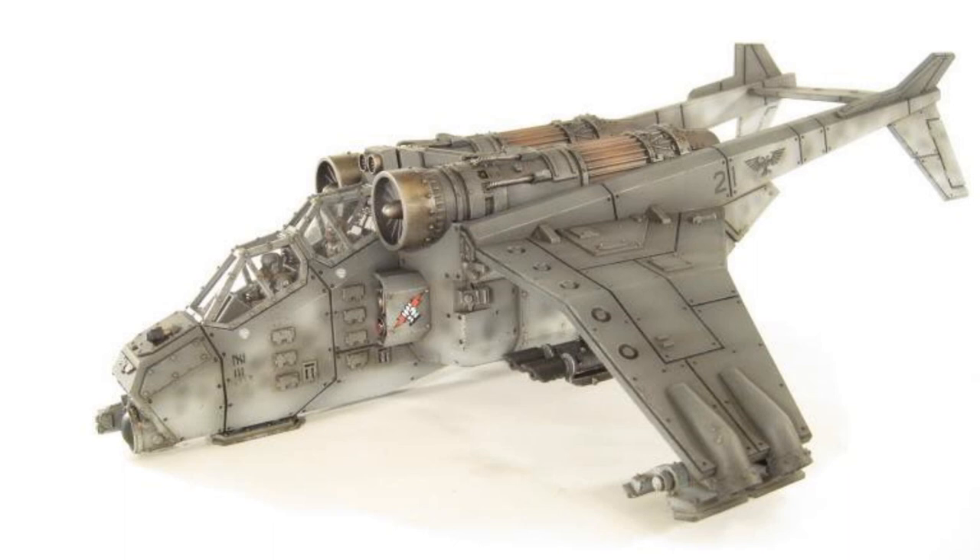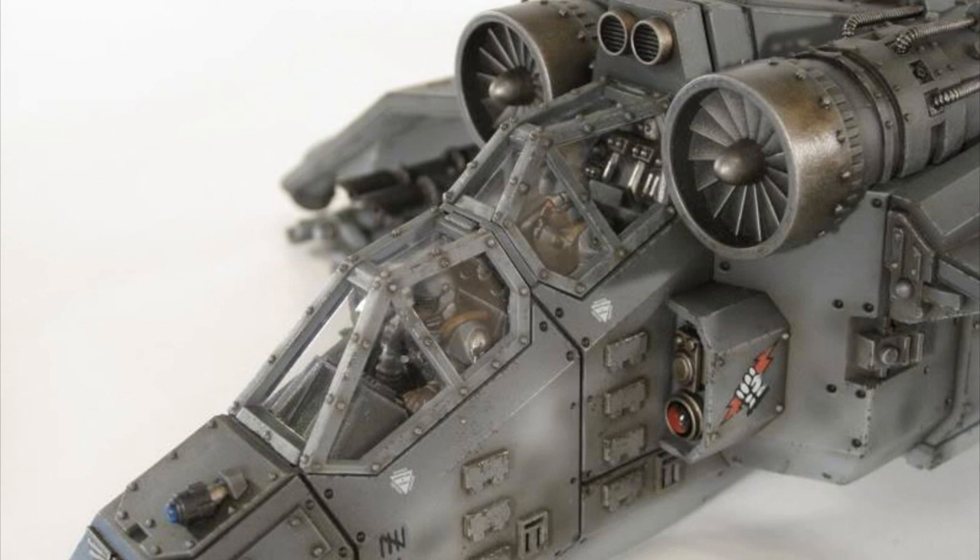Despite the impressive firepower of the Vendetta, it lacks the flexibility of the Vulture gunship, which is often chosen over the Vendetta for deep-range attack and urban assault missions. The Vendetta is classified as a heavy assault gunship. Its forge worlds of origin are Mars, Vos, Artemia, and Esteban VII.